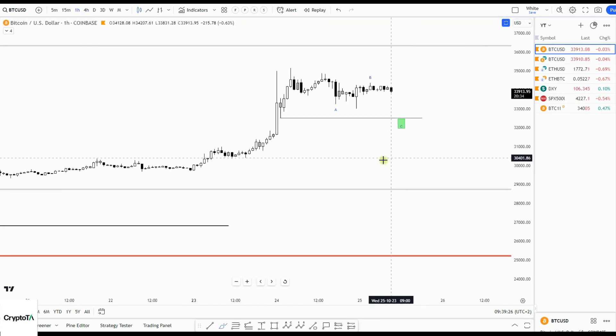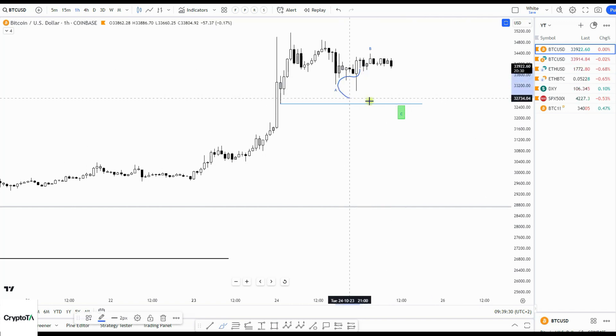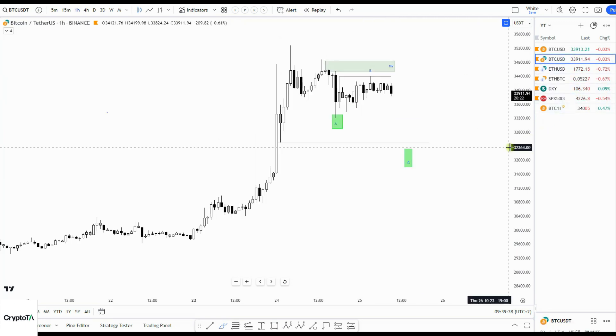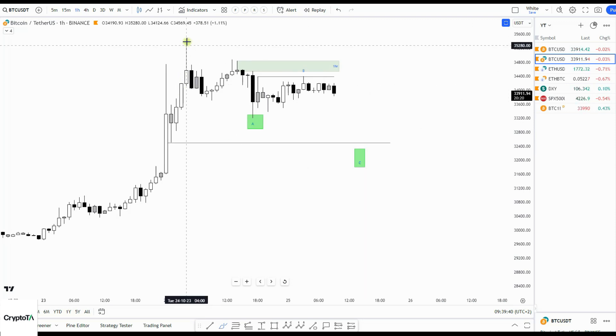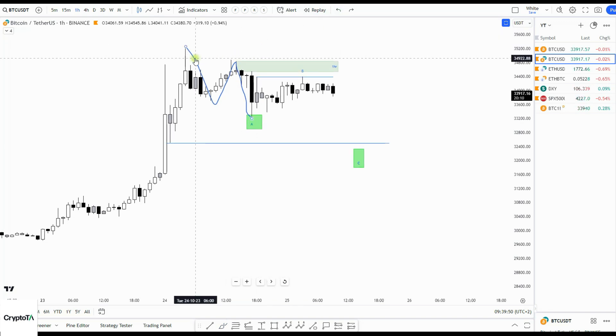Let me show you what happened yesterday. Coinbase did have a weak down here — I think the US government sold some seized bitcoins. So on the Binance chart, yesterday I called an ABC correction to the green box and bounce — that happened, but you can see this is a slow bounce.